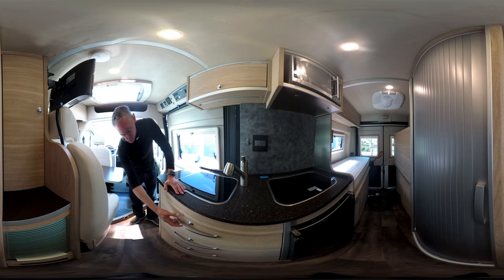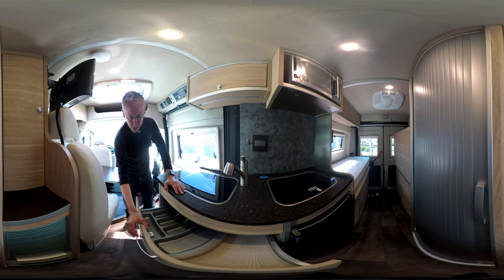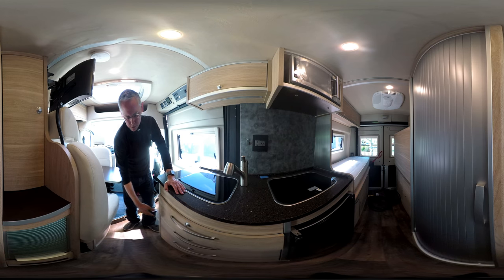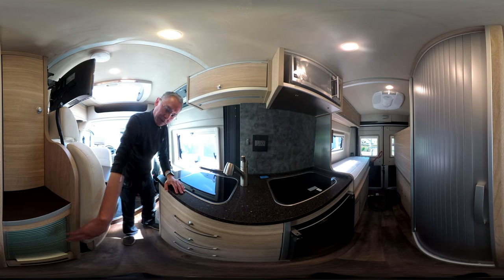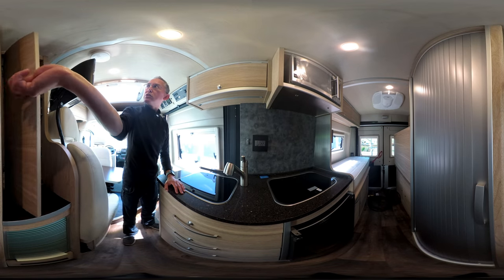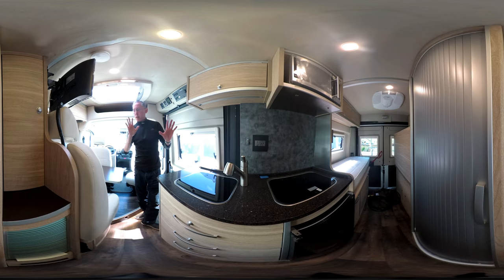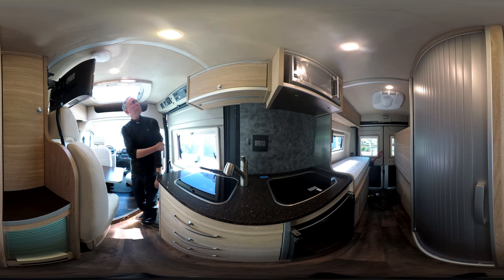These drawers are very nice — they are positive latching and soft close, which is a great feature. There are timbré doors here for additional storage. The quality seems to be okay; I'm not seeing anything that pops out as a quality problem in this particular RV.